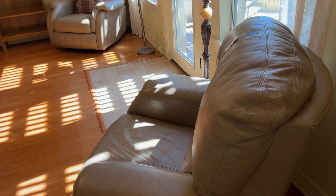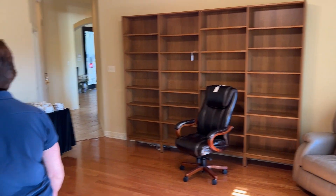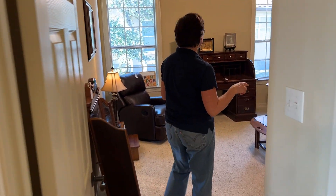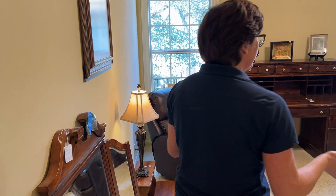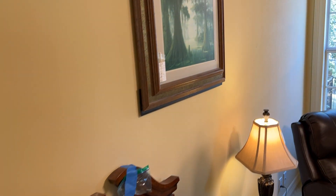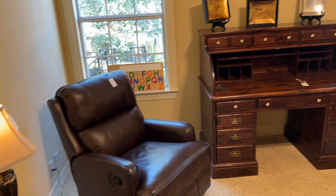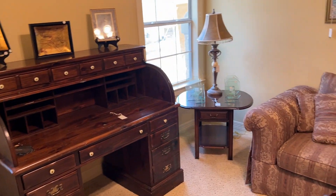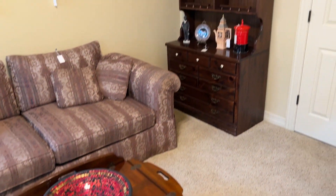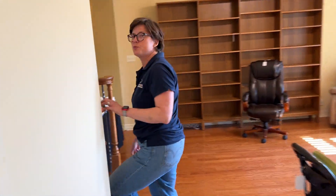Here we have some nice matching recliners and there's a nice bookcase along the wall. We're going to go in this room real quick and then we'll go upstairs. This is another little study area where we've got some nice furniture — a roll-top desk and sofa and a bookcase. And now we'll go upstairs; there's just one room up there.